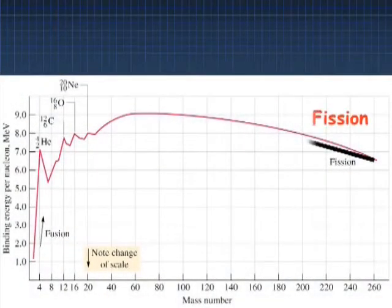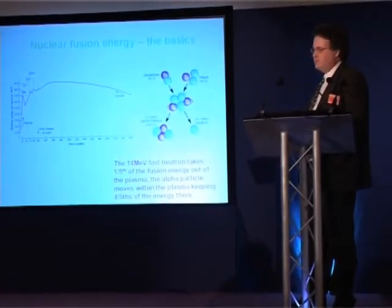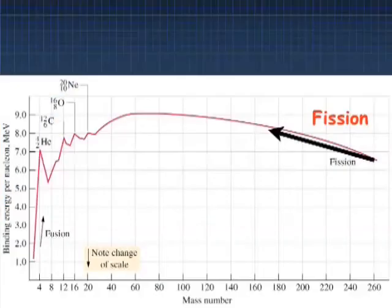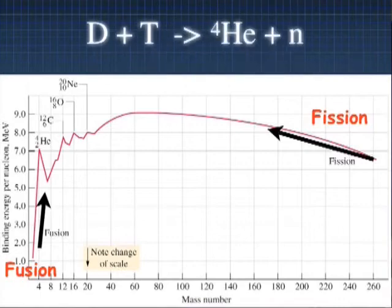You might think the physics will never work, but the physics is already working. So what is fusion? Here we have the process of nuclear fission, which is the basis of all current nuclear power plants. What happens is big atoms become medium-sized atoms, and we gain that much energy. Fusion is different — little atoms become big atoms, and we get much more energy.